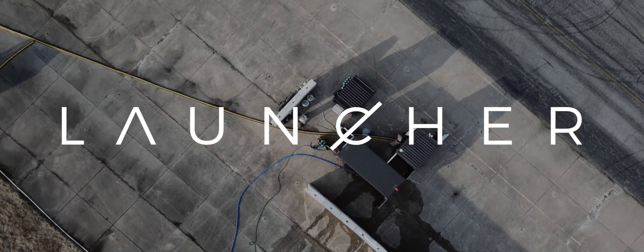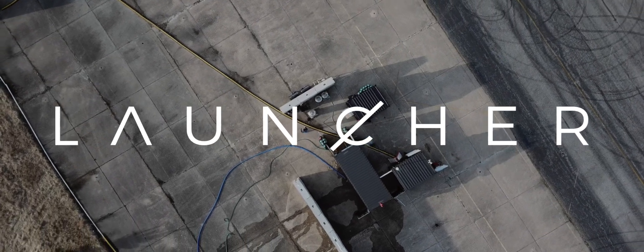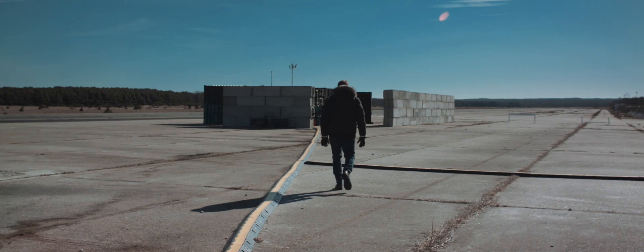Launcher is a team right now on a 10-year journey to send small satellites to orbit. We're building a launch vehicle that will be able to send 300 kilograms of payload to low Earth orbit for our customers, which will be satellite companies.